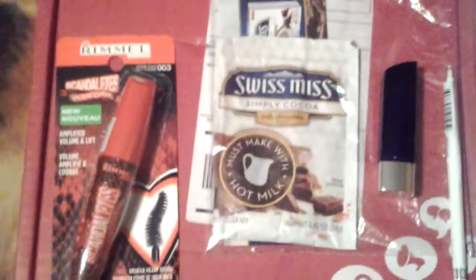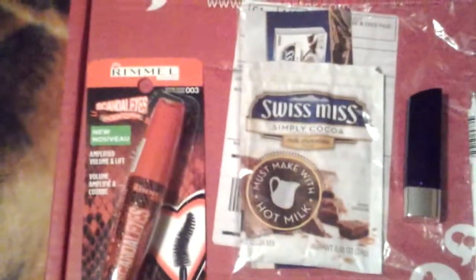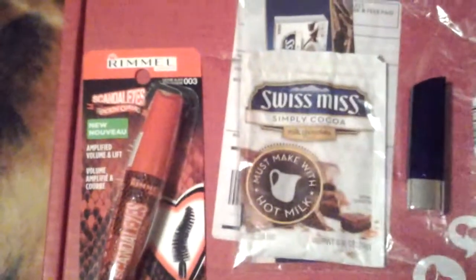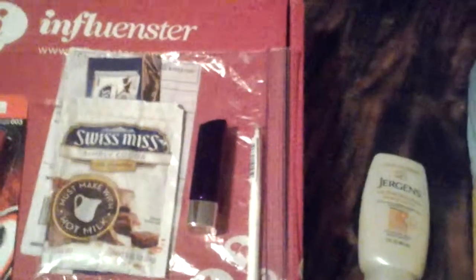Then we get one little sample here of the Swiss Miss Simply Coco. Haven't tried it yet, hopefully it's good — I'm sure it is, anything Swiss Miss is good. And then we have the Jergens Ultra Healing Lotion. I did the one week challenge for this and my hands are very, very soft. That is $5.99 to $6.99, and the Swiss Miss is $2.29.